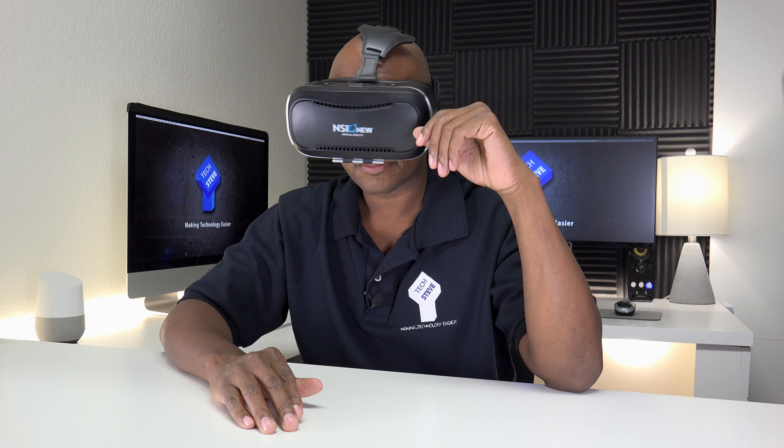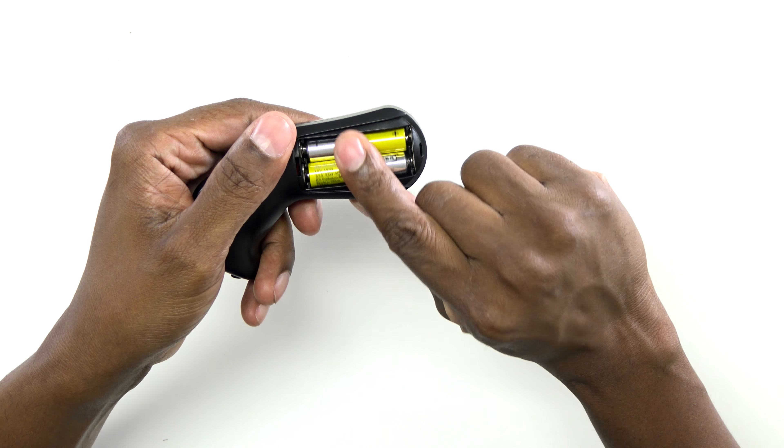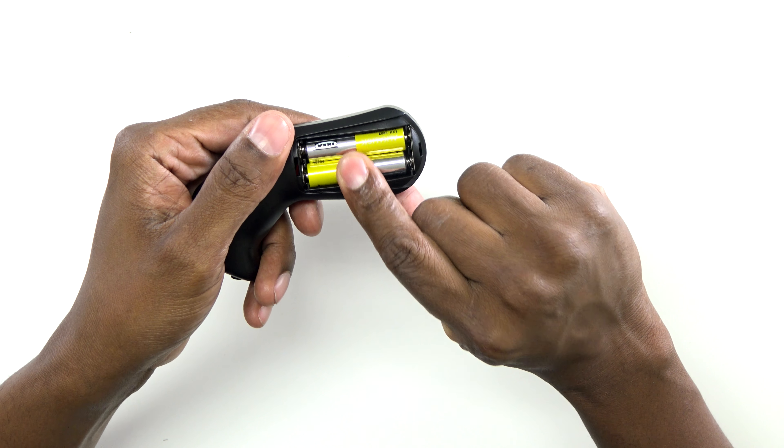And this is what it looks like when it's on your head. Another thing it comes with is this remote control. I'm going to show you how to connect this to Bluetooth, but it is compatible with Android and iPhone. This allows you to control it while you have it on your face and it's easy to get through all the menu screens and navigation. It also requires two AAA batteries, which are not supplied in the box, so make sure you have those ready if you decide to order one of these units.